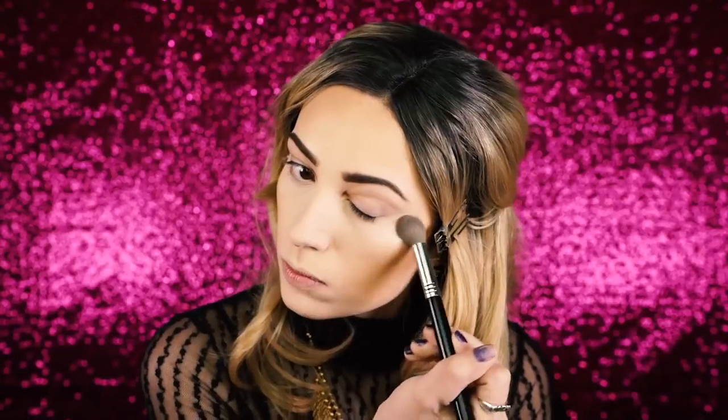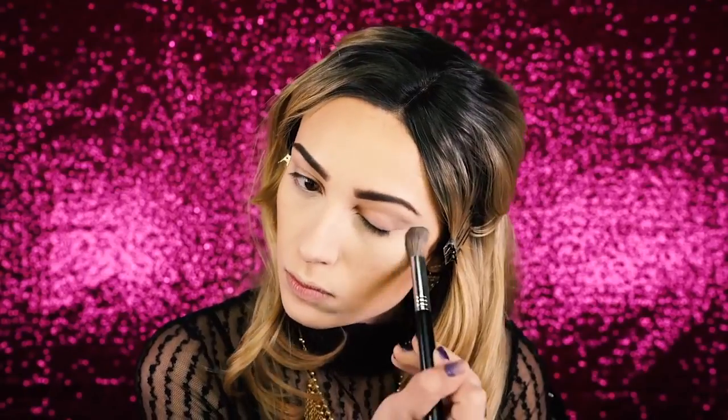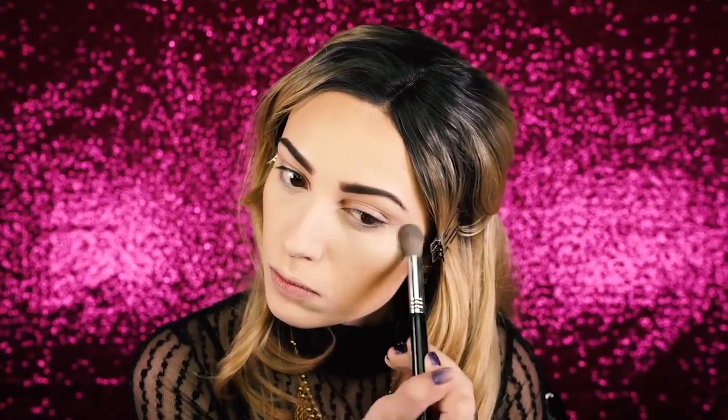Next I'm going to be highlighting using the BECCA Pearl Highlighter, one of my all-time favorites. I apply this to the tops of my cheekbones and also on the bridge of my nose. Then I'm applying Studio Makeup blush in the shade wildflower — I've always really liked this blush, it's the perfect neutral pink color and it really complements fair skin tones.